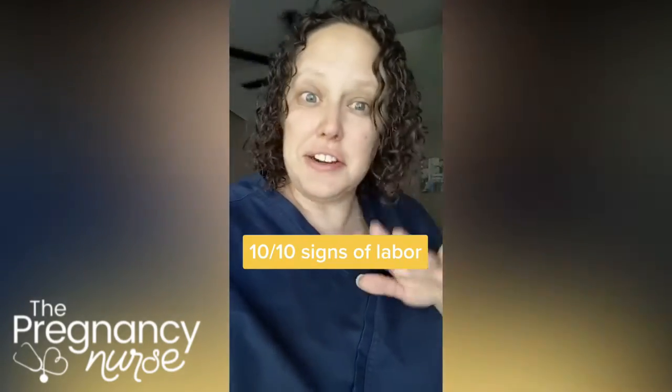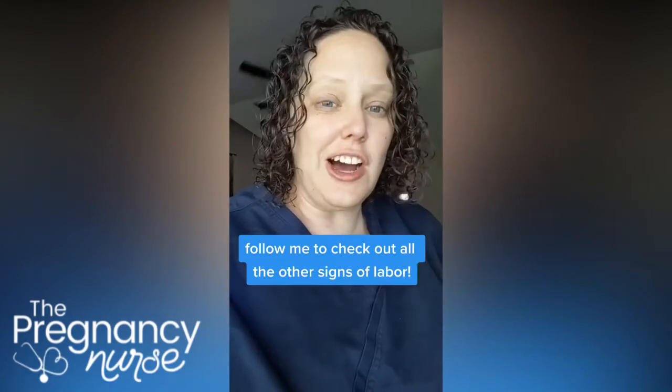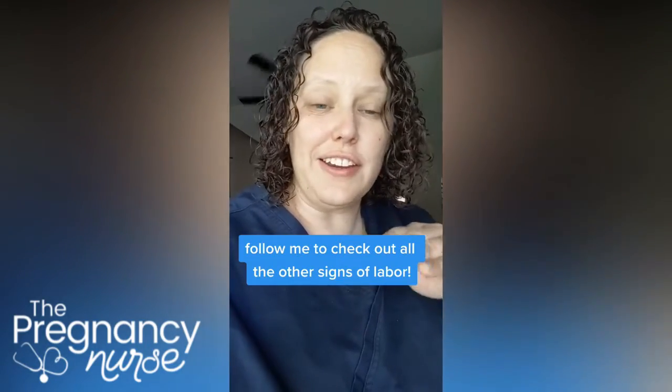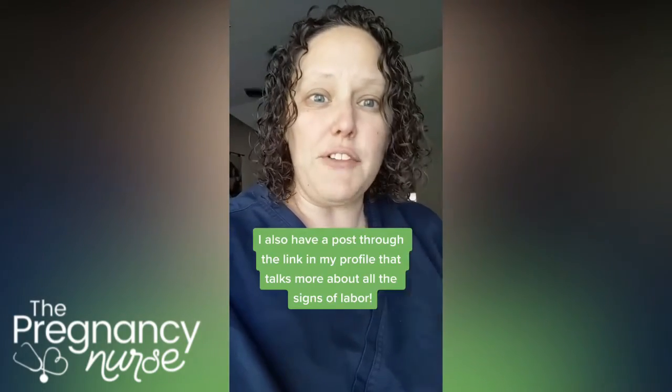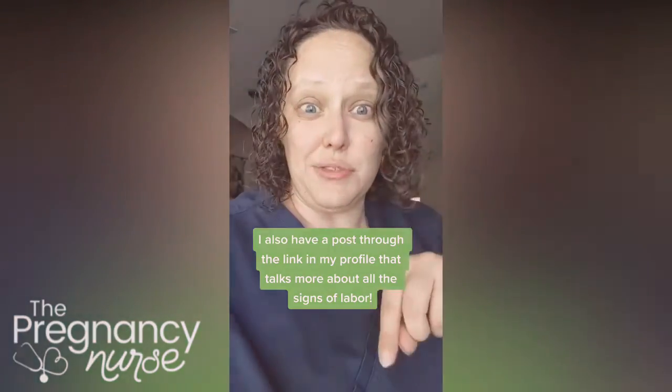The final sign of labor is that it just continues — contractions start getting harder, longer, and closer together; water keeps coming out; discharge keeps changing; and you might start bleeding. There's a whole post on how to know if you're in labor — check it out through the link in the bio.